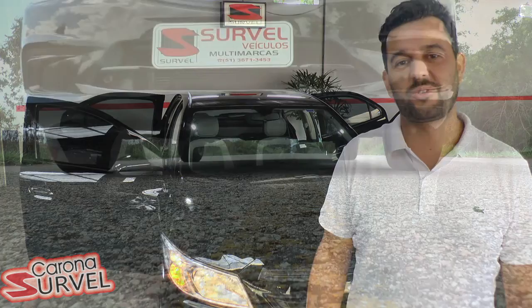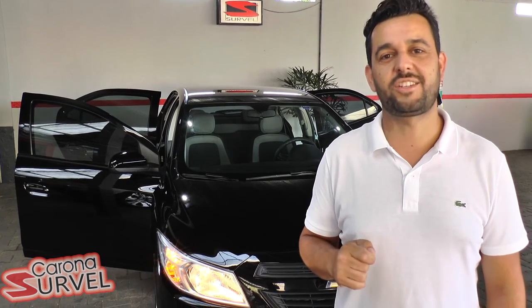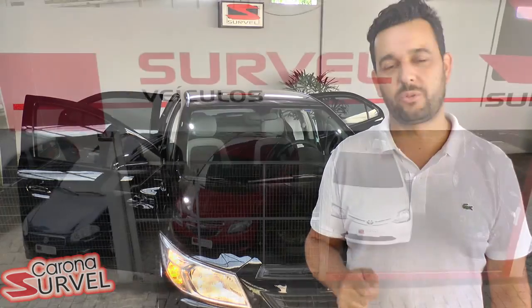This vehicle and many other models you can find here at Survelle Vehicles. Visit our website at www.survelle.com.br.